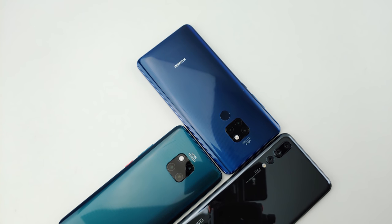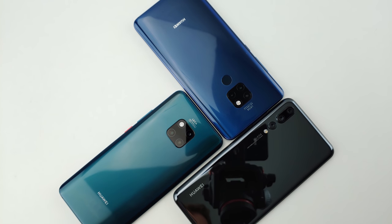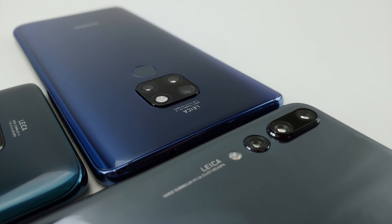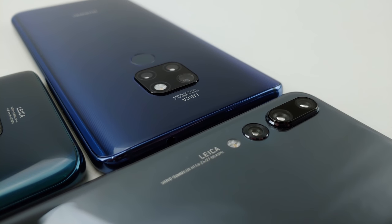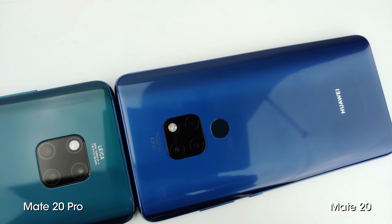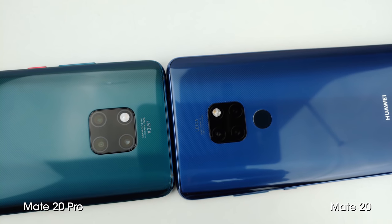Ever since Huawei began its partnership with Leica, it was clear the company was getting serious about smartphone photography and its role in the industry. This year's P20 Pro was a technical marvel and improved everything that last year's Mate 10 fell short on, and this year's Mate 20 promises to take what's good about the P20 Pro and turn it up several notches.